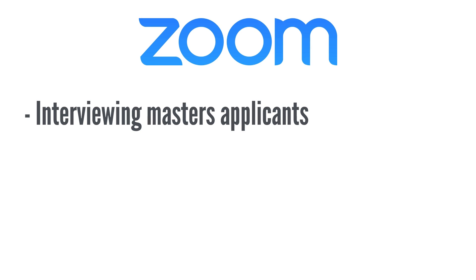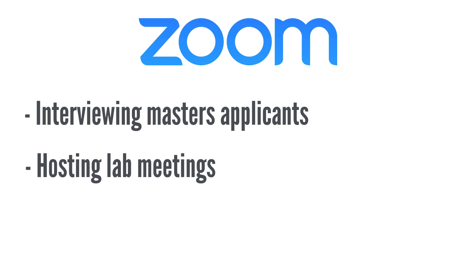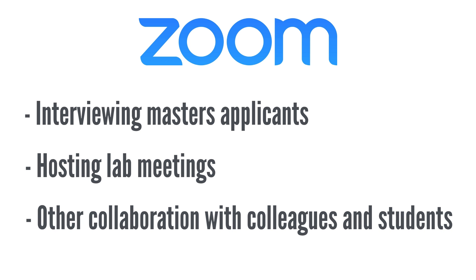We've been able to use Zoom for interviewing our master's applicants who are not able to visit campus. We've also used it for hosting lab meetings and a lot of other collaboration with colleagues and students.